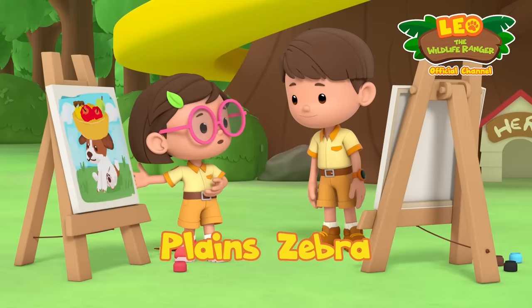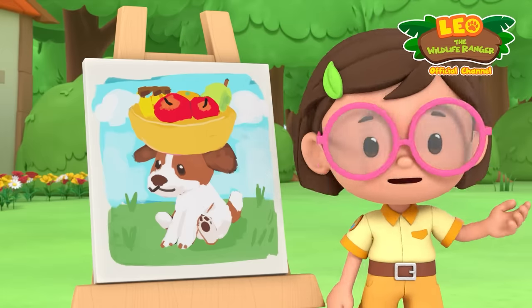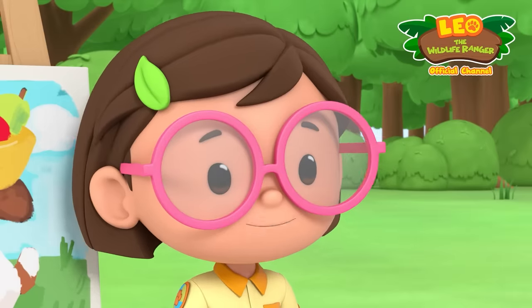Here's my painting of Hero. Whoa, that's nice! How did yours turn out, Leo? It's a little abstract.